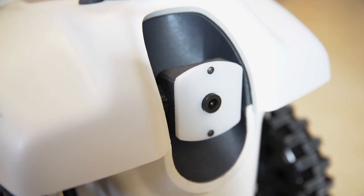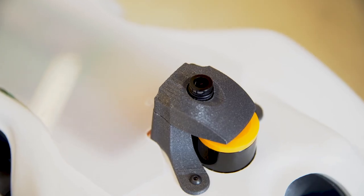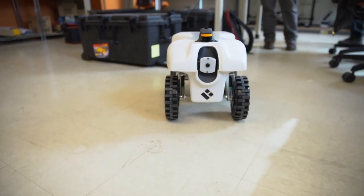It has three cameras — one on the front and two on the sides — that it uses and can control to look at different parts of the plant. It also has a camera on top which it uses to look at the canopy and the light coming in. It has two laser sensors, one in the front and one in the back, which it uses to sense the three-dimensional environment around it.